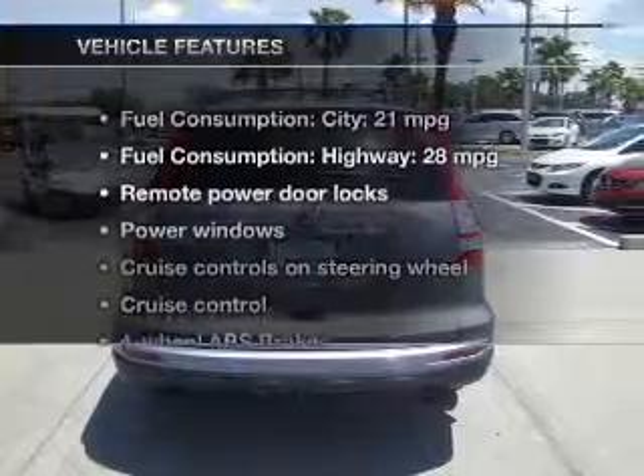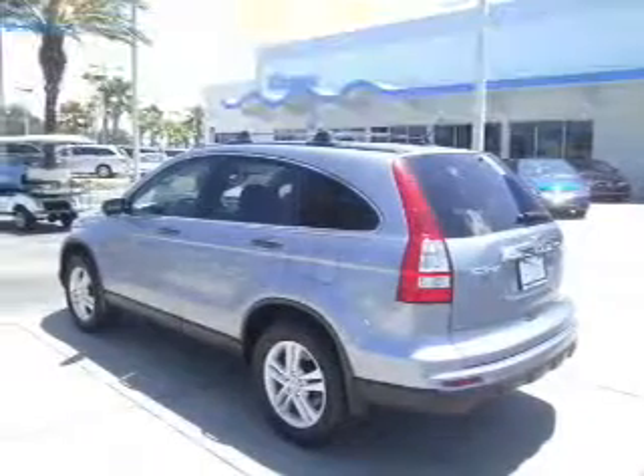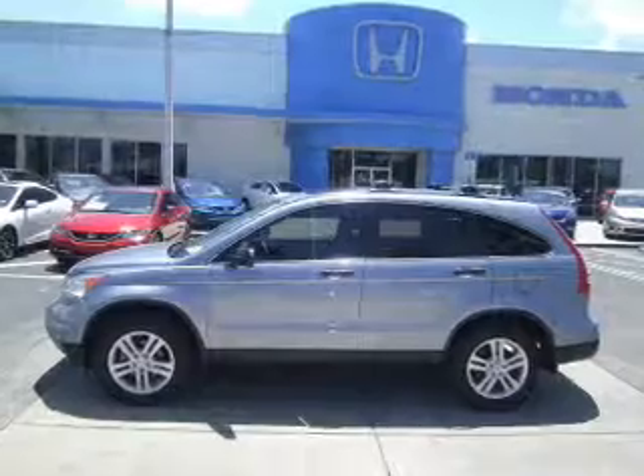And with these notable features, you won't want to miss out on the opportunity to own this amazing ride. Keyless entry. Power door locks. Power windows. Cruise control. An AM-FM stereo with multi-disc CD player.